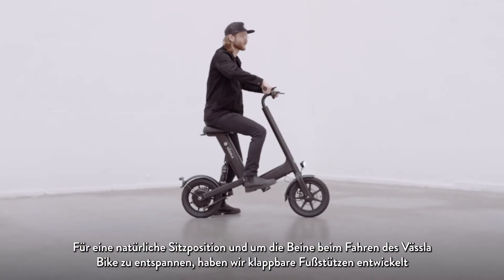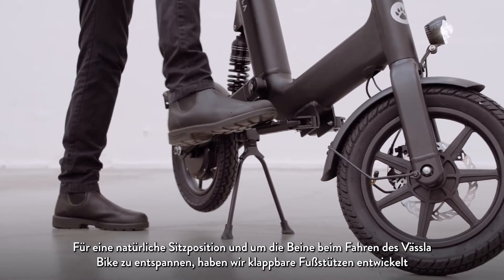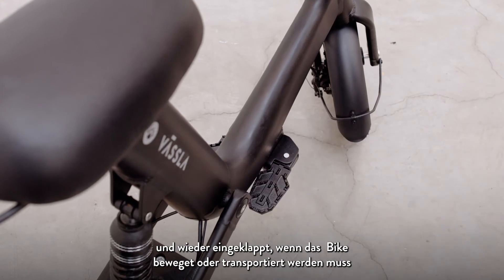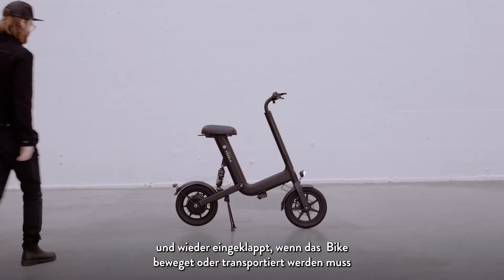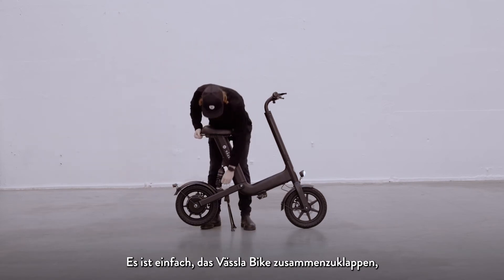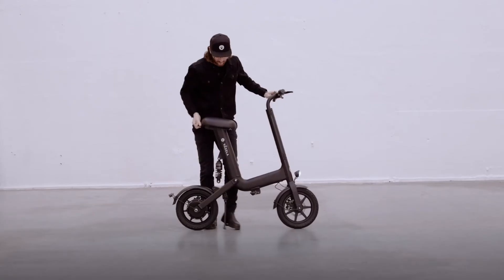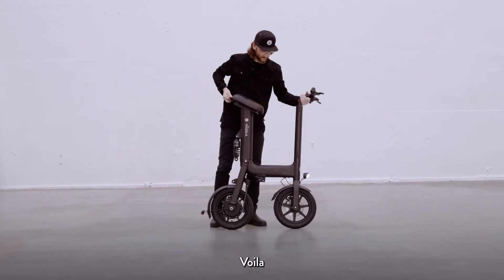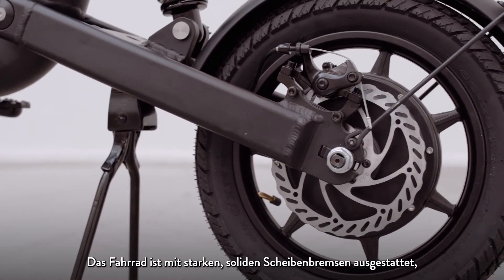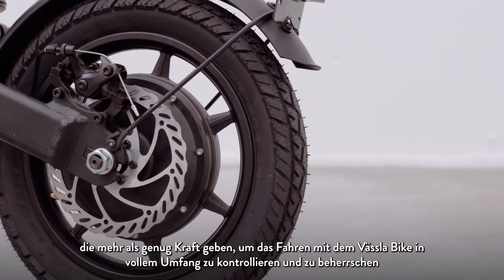To have a natural seating position and to relax your legs while driving, we've designed foldable foot pegs. Just kick them out when needed, then fold them towards the frame when you need to move or transport your bike. It's easy to fold the Vesla Bike by pulling the pin and removing the bolt that supports the suspension. The bike comes with strong solid disc brakes that give you more than enough power to control and master your driving to the fullest.